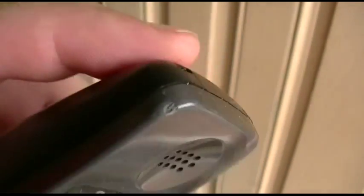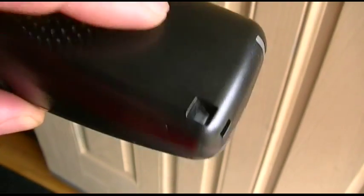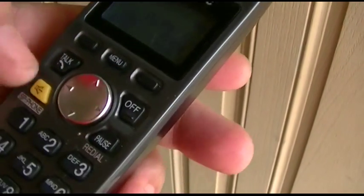It came with a plastic belt clip, but how would that clip onto the top part? I have no idea what that's for. The belt clips usually had little ears. But anyway, this is the phone.